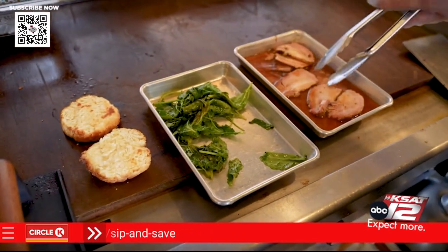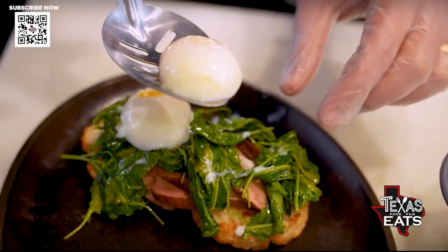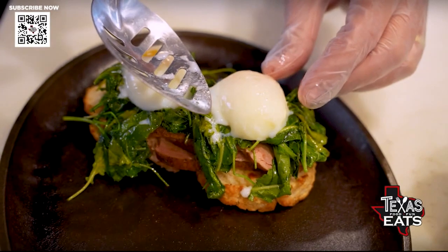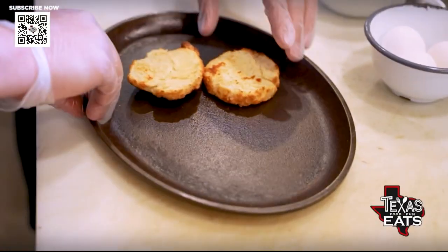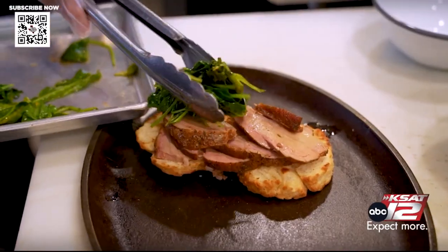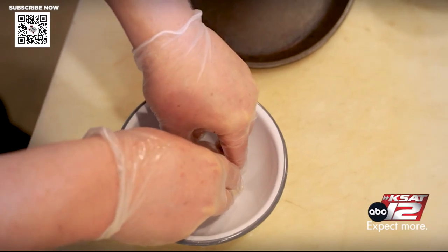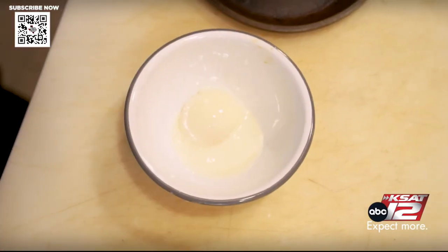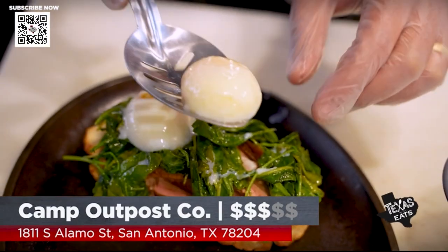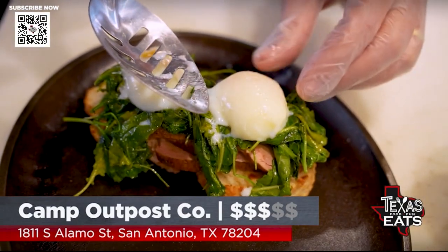So those slow poached eggs — we have a water circulator. We cook them for about an hour at 147 degrees. Then we take them down and cool them a little bit, and we can hold them in that water. Now, the beautiful thing about the slow-cooked eggs is the yolk and the white are cooked at the same temperature. So the white doesn't get super hard, and you get that custardy feel.